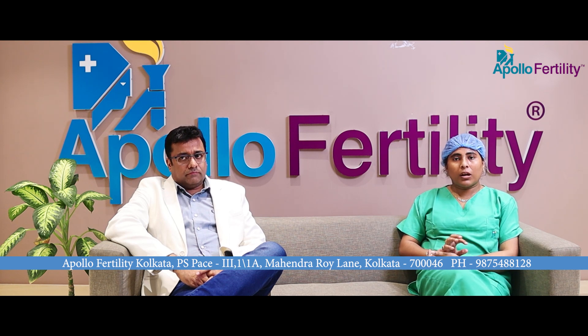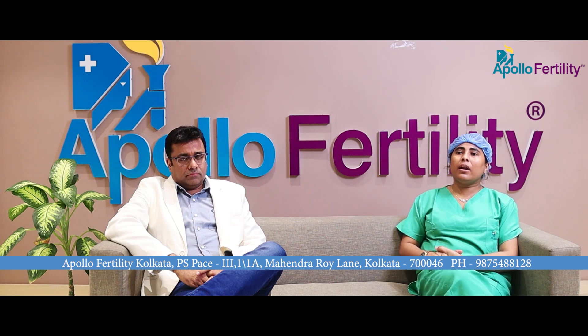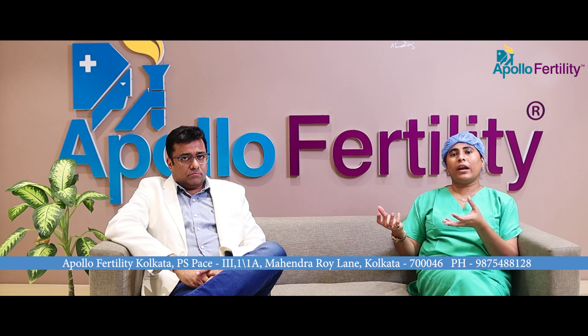In ICSI, we first denude the eggs — that means we clear the cumulus complex from around the eggs. We then use a robotic machine called a micromanipulator. It has two hands: one hand holds the egg and the other hand carries the selected sperm, which is then injected directly inside the egg.